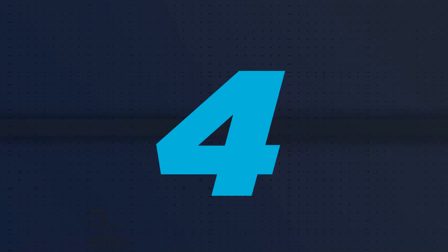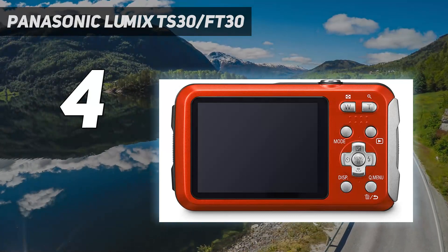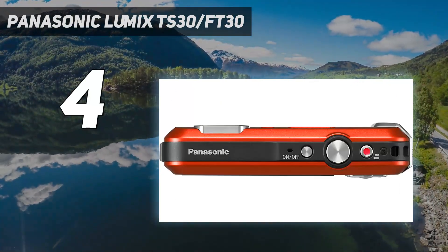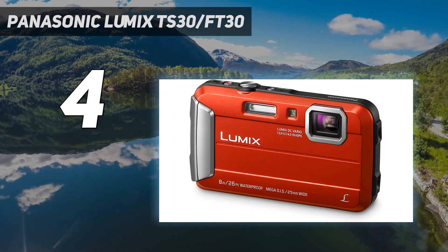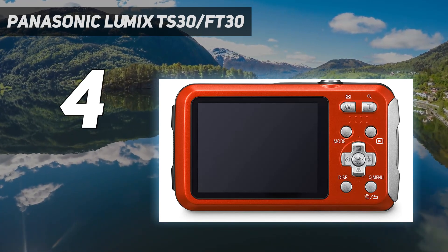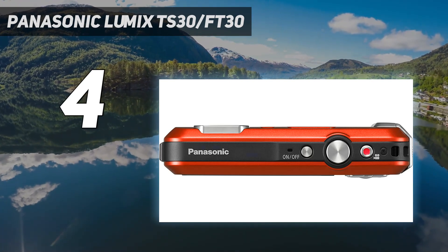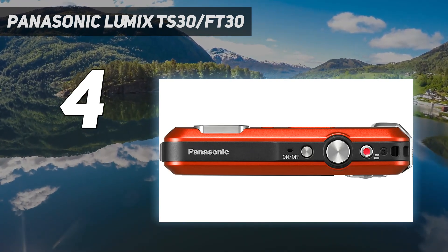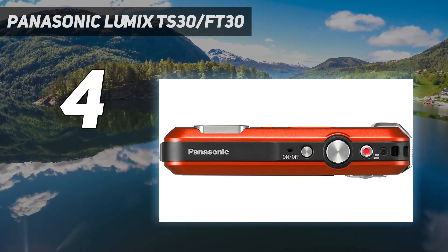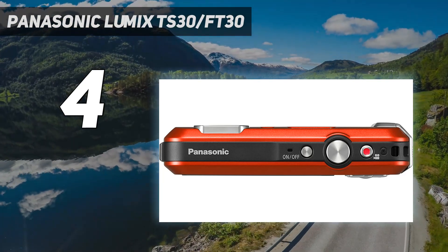Coming in at number 4: the Panasonic Lumix TS-30 slash FT-30. The Panasonic Lumix TS-30 isn't the newest waterproof digital camera here and doesn't quite offer any best-in-class specs, but what it does offer is commensurate with its very reasonable asking price. It's also pleasingly slim enough to fit in a snug jeans pocket or similar, although this does come at the cost of a secure grip. You might want to invest in a wrist strap to ensure the TS-30 doesn't get away from you.